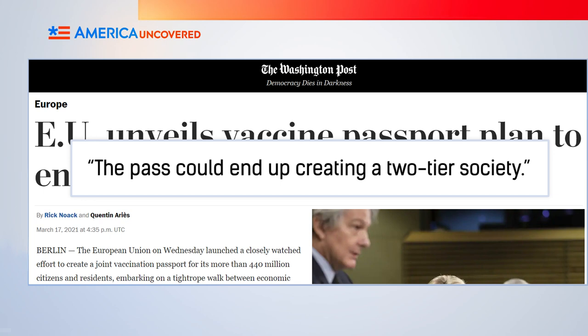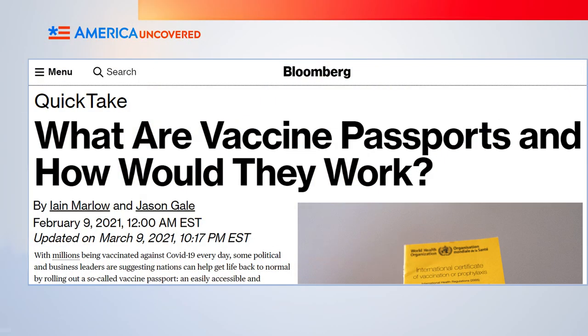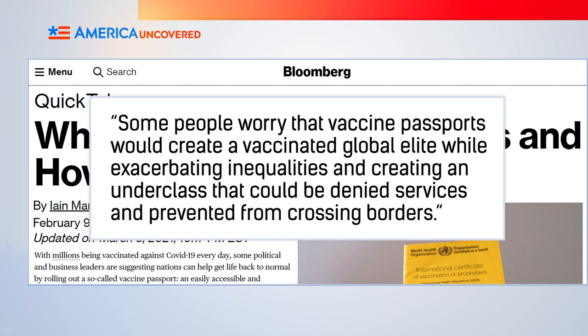Others are concerned about equity. Most people are not vaccinated—at least not right now. In the United States and Europe, access to vaccinations is unevenly distributed between communities and people of different ages. Also, not everyone has a smartphone. This has some people, like Israel Butler of the Civil Liberties Union for Europe, worried that the pass could end up creating a two-tier society. If vaccine passports only allow the vaccinated with smartphones to fully participate in society, that could leave a lot of people behind—disproportionately hurting minorities and the poor. Most vaccine passport apps allow users to print the credentials, but that still requires access to a printer and a computer. On the international stage, using vaccine passports to restrict travel could create a vaccinated global elite and a world underclass that cannot travel.